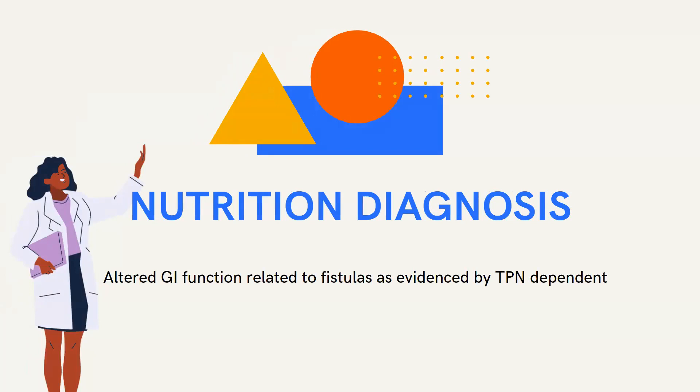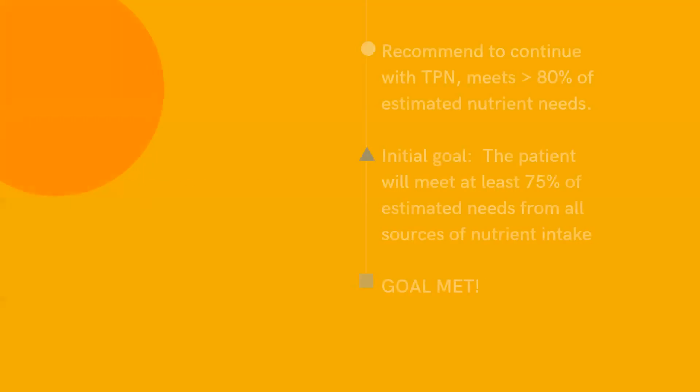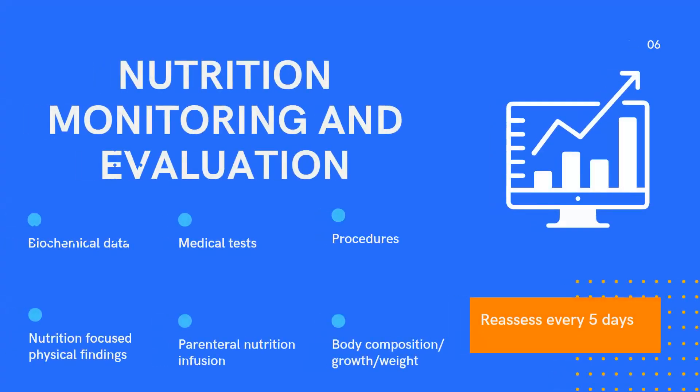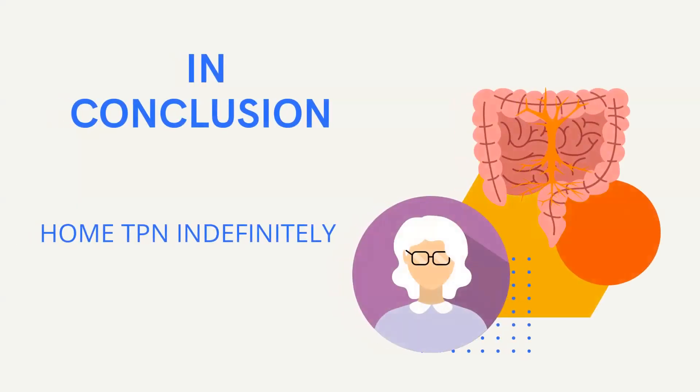Her new nutrition diagnosis is altered GI function related to fistulas, as evidenced by TPN dependence. My nutrition intervention is to recommend continuing TPN since it meets more than 80% of estimated nutrient needs. The goal is met because the initial goal was for her to meet at least 75% of estimated needs from all sources of nutrient intake. I will continue monitoring biochemical data, medical tests, procedures, nutrition-focused physical findings, parenteral nutrition infusion, body composition, growth and weight, with reassessment in five days. My patient was later discharged with home TPN because of the rectal vaginal fistula, meaning she became TPN dependent indefinitely — parenteral nutrition administered outside of the hospital.